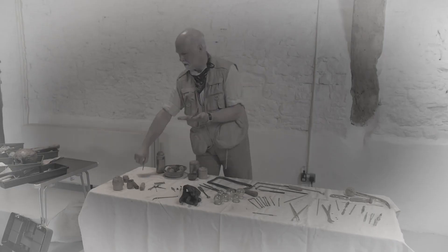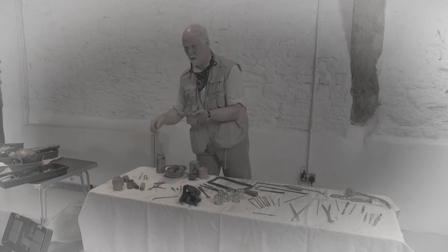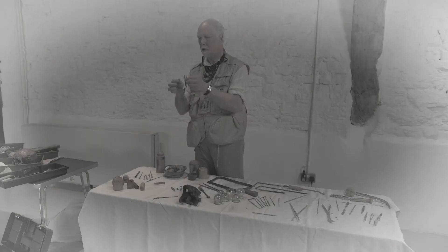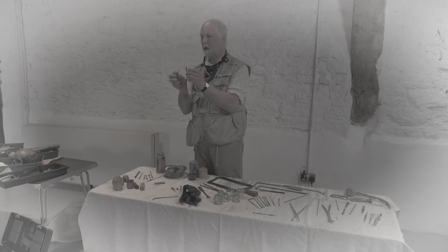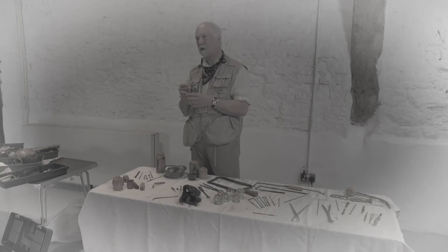These strange-looking things are all surgical - that's medical - instruments. Because these are found, we can make a modern copy to try and see how they might have worked. That one is very much like something you might use nowadays - it's a pair of tweezers. The Romans were really keen on what we call hygiene; they liked to be very, very clean. And this little scoop here is for going in your ears to get earwax out.